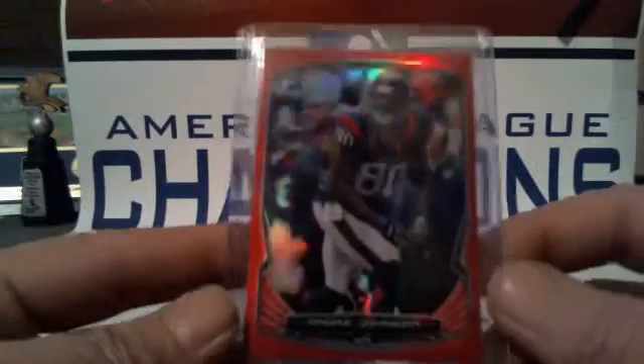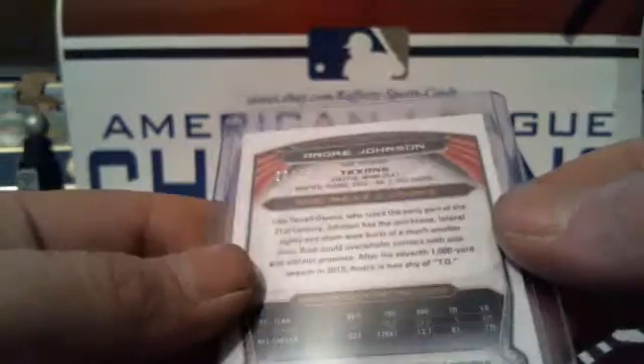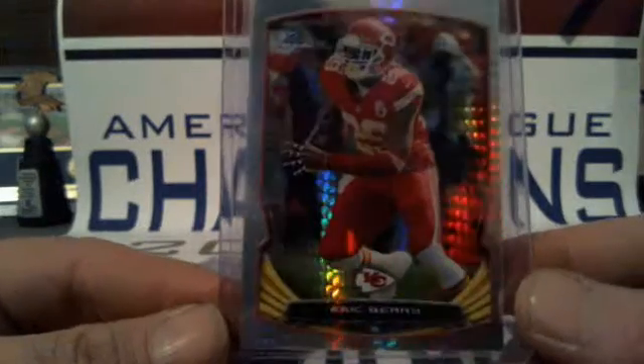One Red going to the Texans — Andre Johnson, 20 of 25. And we had one — I think it's a Prism, I haven't broken Bowman in a long time — is it Prism or X-Factor or something crazy like that? But Eric Berry for the Chiefs, and that is 8 of 10.